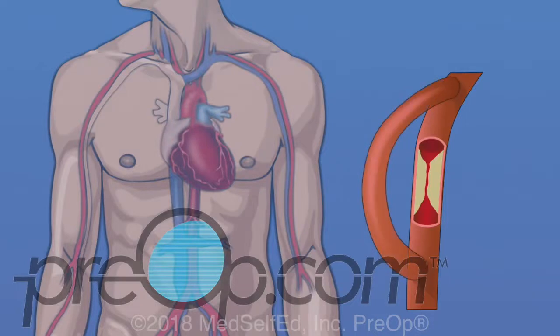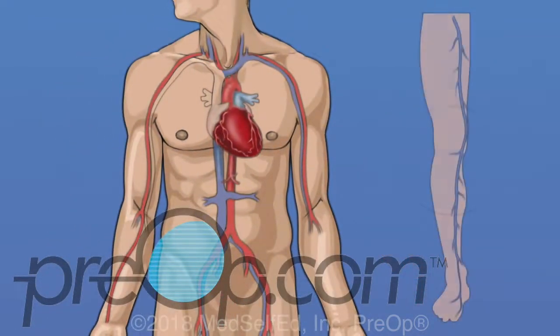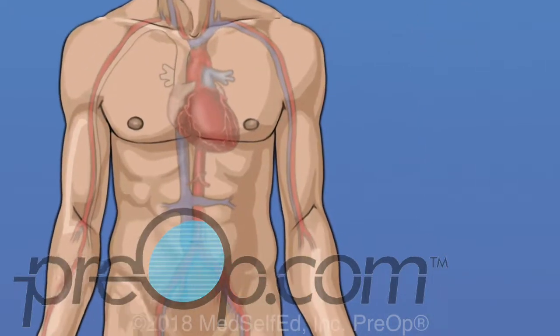During a CABG procedure, new pathways called bypasses are put in place to carry blood past and around blockages. Healthier blood vessels from other sites in the body are used to create each bypass. A section of leg vein or piece of an artery from an arm may be removed and used to create the bypass. These transplanted vessels are called grafts.